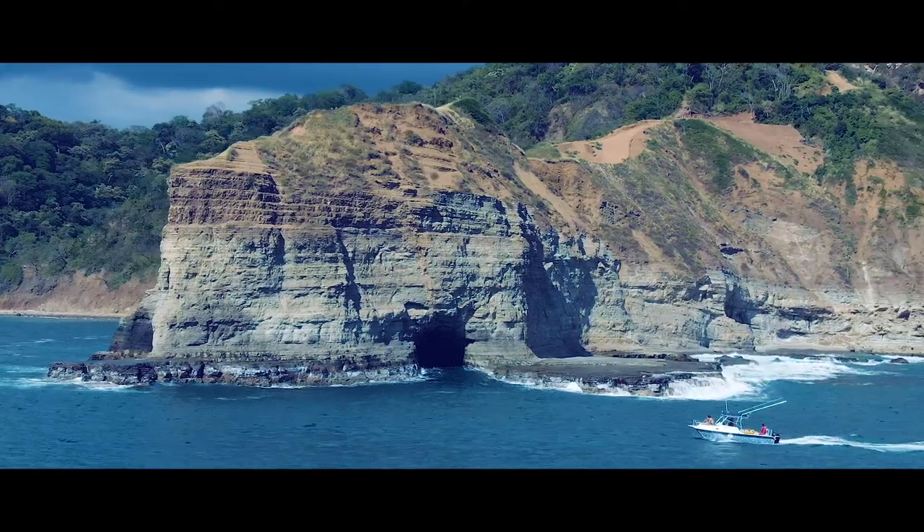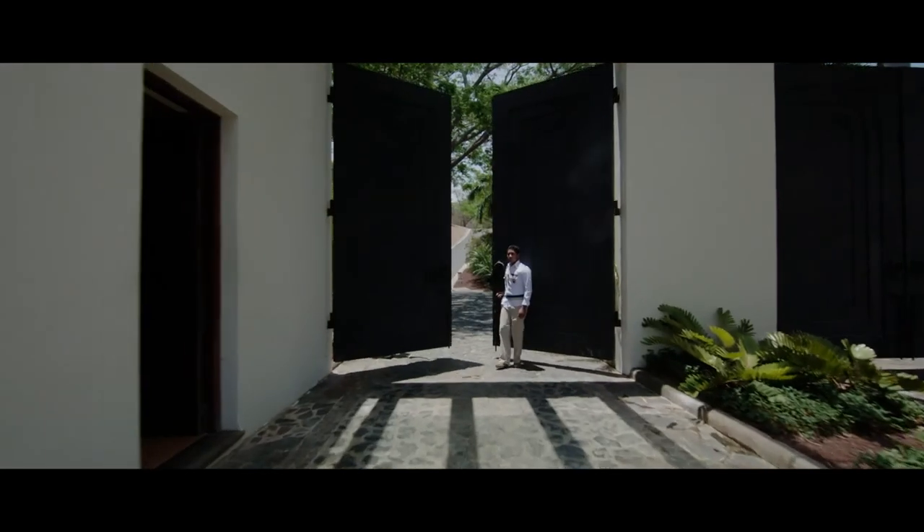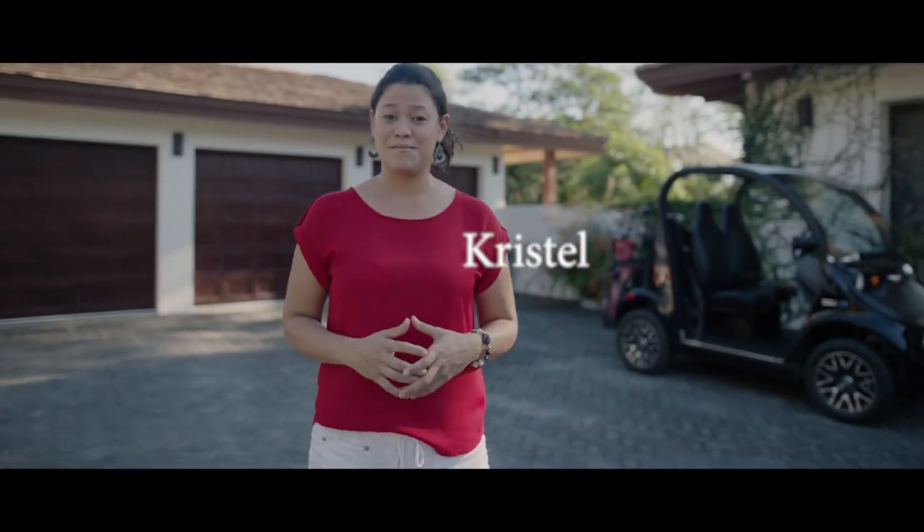Welcome to the beautiful Emerald Coast of Nicaragua. I'm Crystal and will be your concierge at Casa Madera.